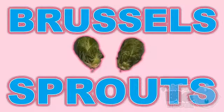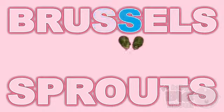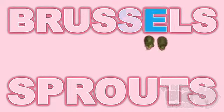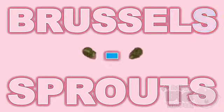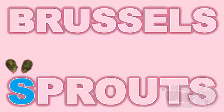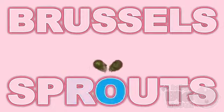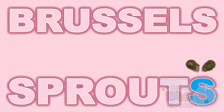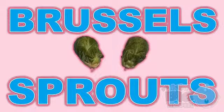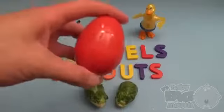Brussels sprouts! B, R, U, S, S, E, L, S, S, P, R, O, U, T, S — Brussels sprouts! Now for a spelling surprise.